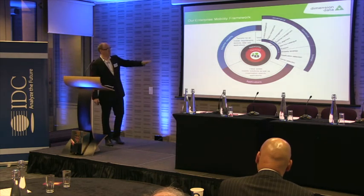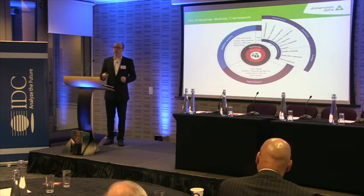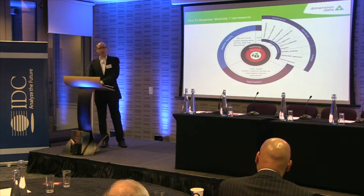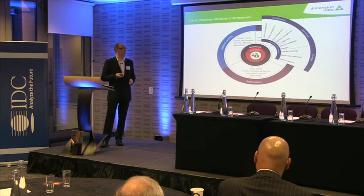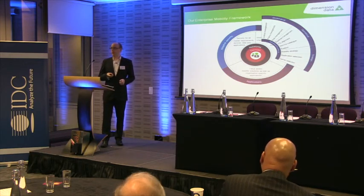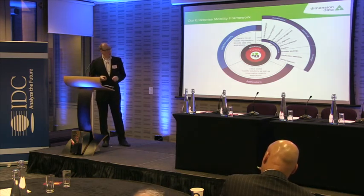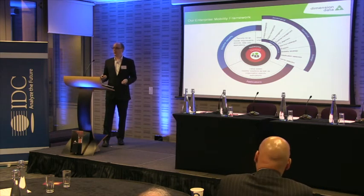The next area is around operational excellence — how are we going to support these users? Part of the framework needs to consider: are we going to add new systems to manage this? Are we going to support the devices internally or outsource it? There's going to be a need to support end users in this new way of working. Think about also the contracts — who owns the data plan? Who's going to pay for it if they start roaming to 4G and running up huge bills overseas? And critically, how are we going to drive user adoption? We're putting all this investment into this infrastructure — how do we then make sure users actually use it and take advantage of it?